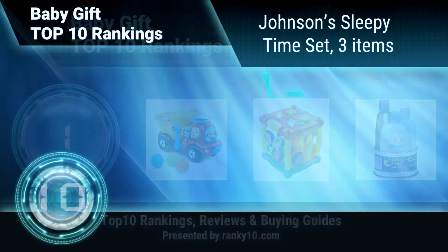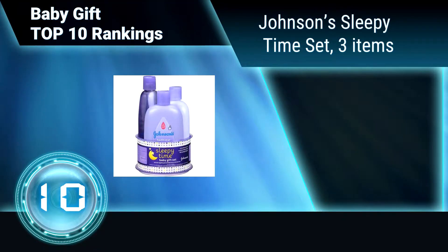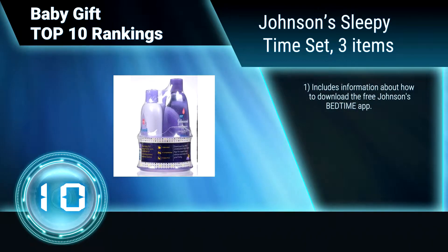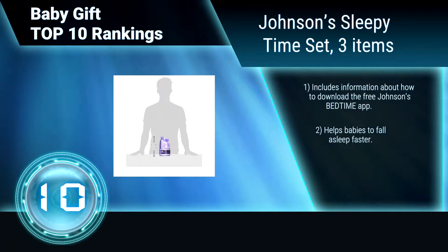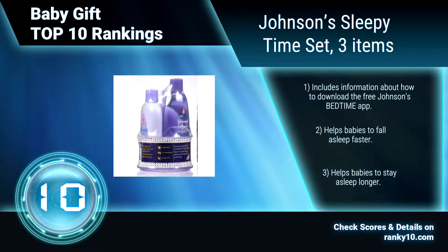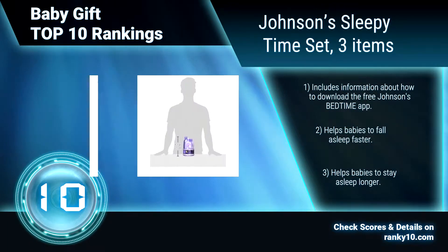Ranking Number 10: Johnson's Sleepy Time Set, Three Items. This baby gift set is specially designed for parents of newborns. It contains baby shampoo, along with baby bath and lotion that make up Johnson's three-step bedtime routine. It is created by the number one baby skincare brand in the world. Includes information about how to download the free Johnson's Bedtime app. Helps babies to fall asleep faster.